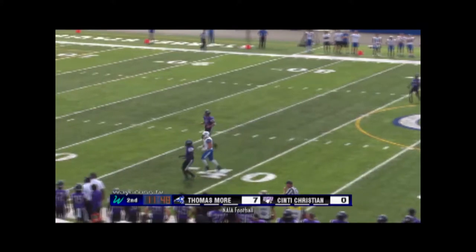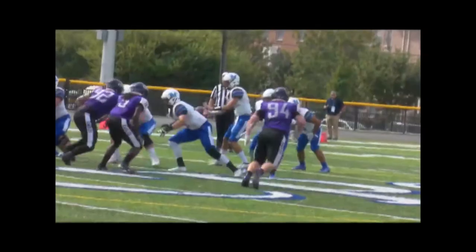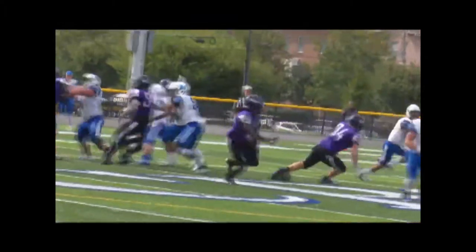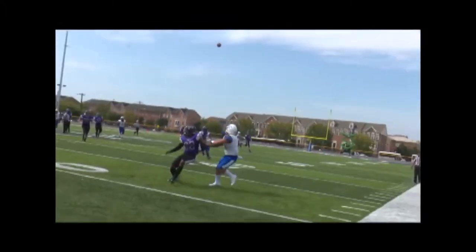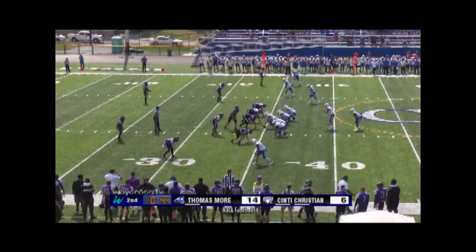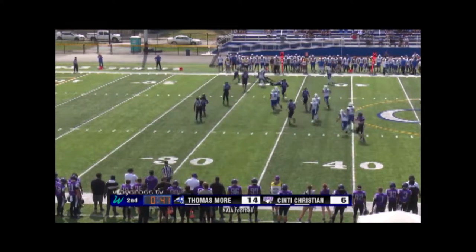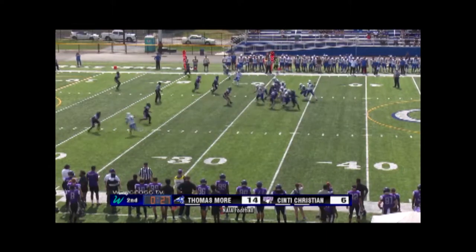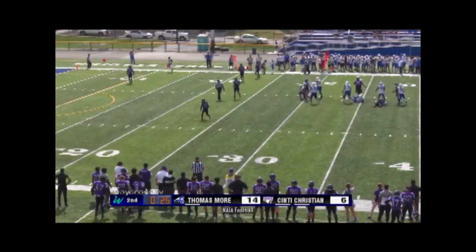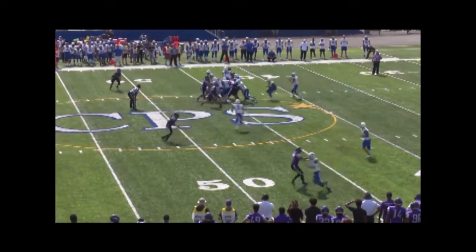Rolling out looking to the left again — Clark comes up with it. Cincinnati Christian has really ratcheted up the defense. This is the fourth possession Cincinnati Christian has played toe-to-toe with Thomas Moore. The game is being played at the stadium just off the campus of Taft High School in downtown Cincinnati.